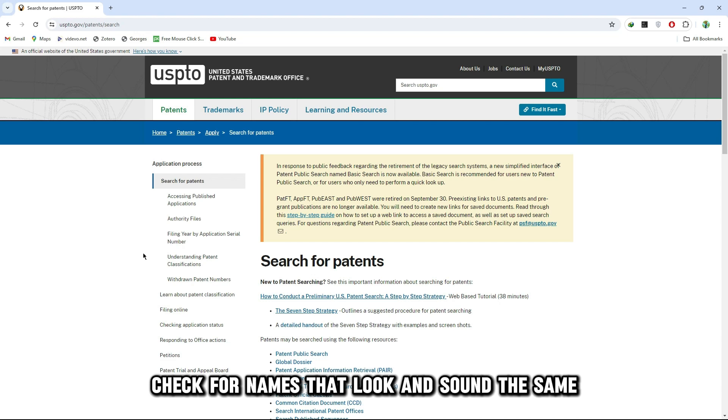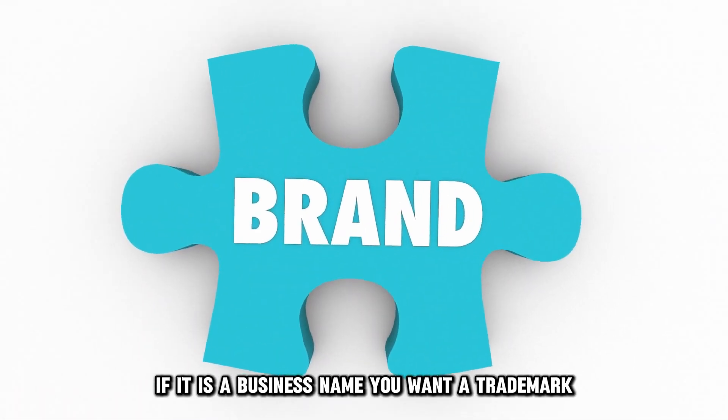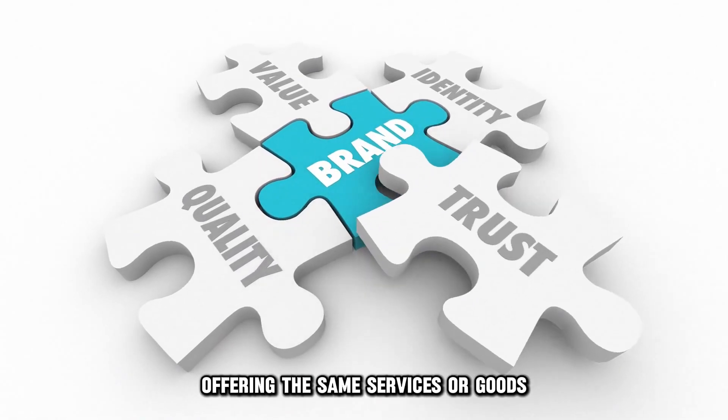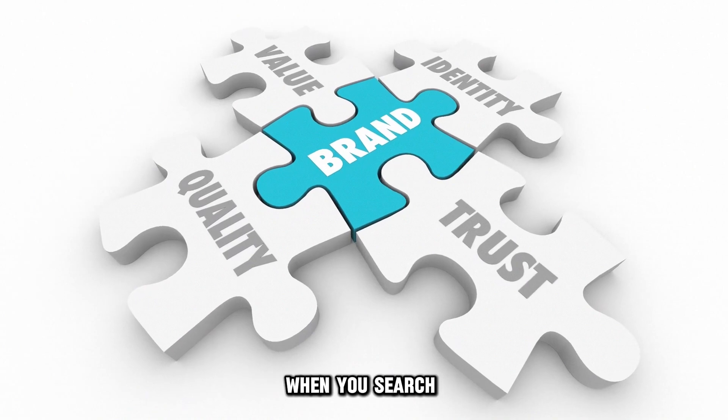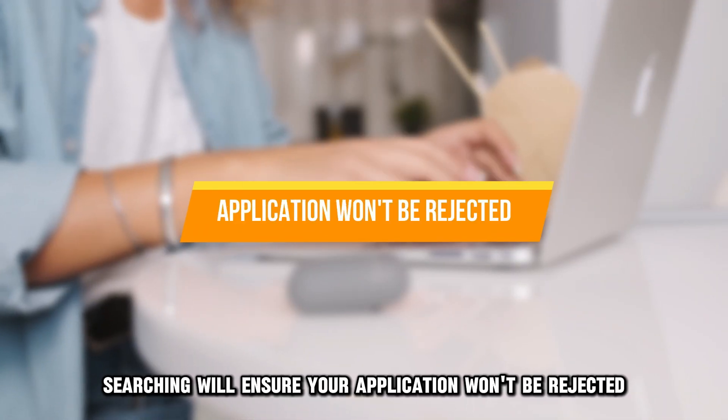When searching, check for names that look and sound the same. If it is a business name you want to trademark, ensure there's no similar business name offering the same services or goods when you search. Searching will ensure your application won't be rejected.